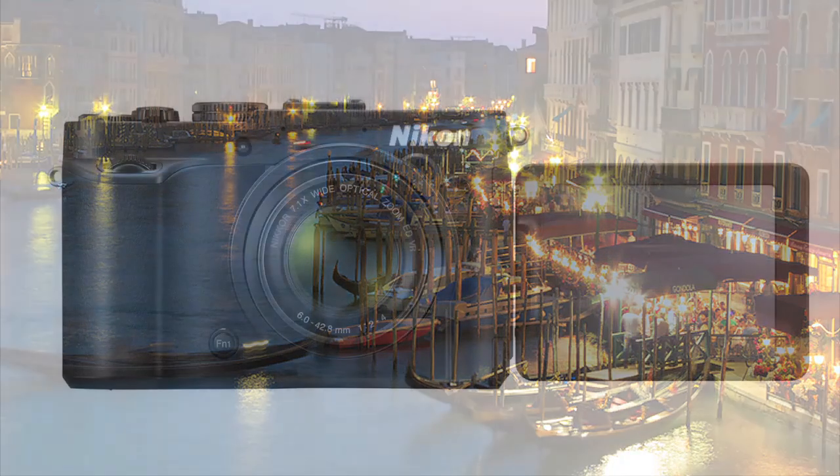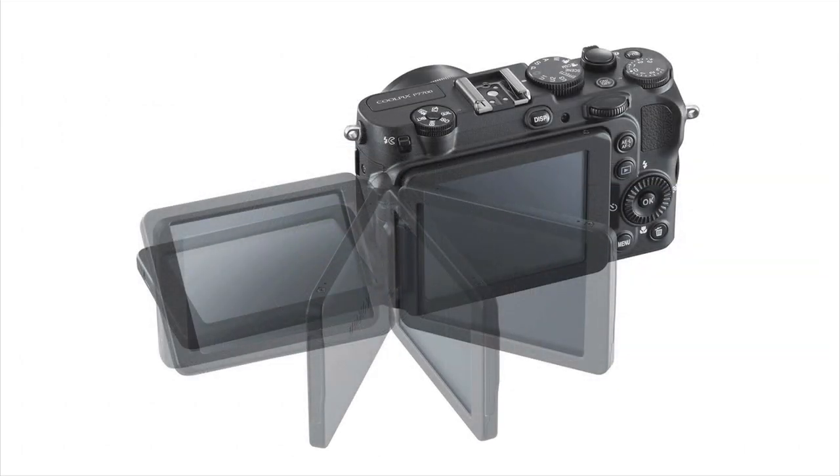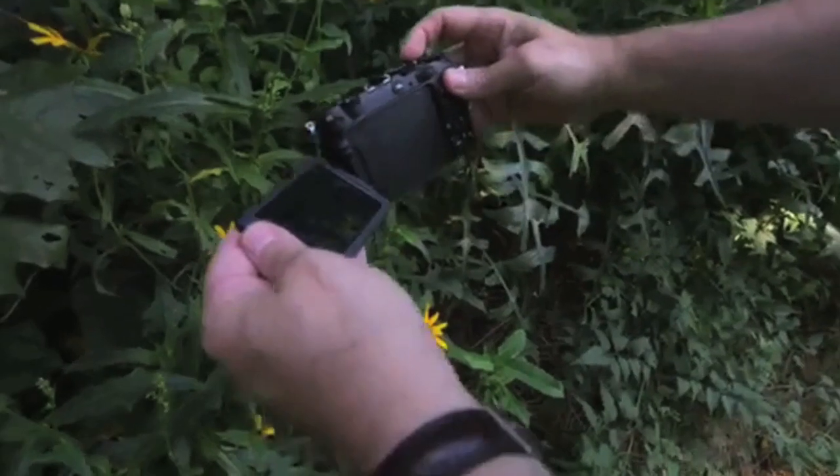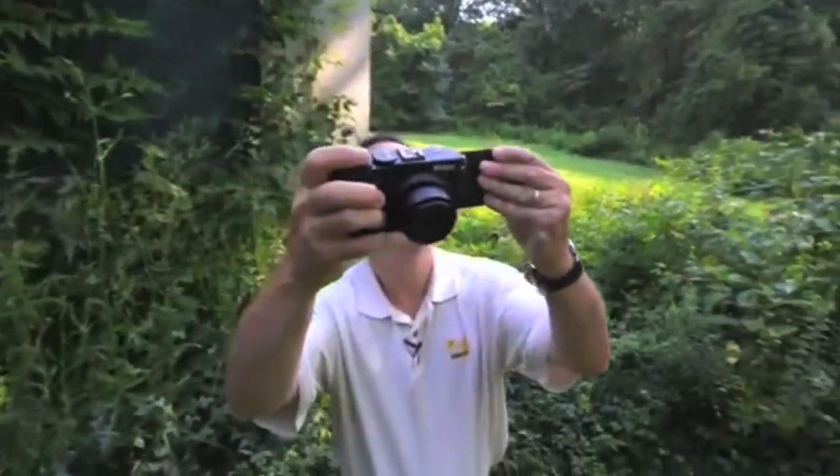The P7700 has broken away from having a viewfinder, though one can be bought as an accessory, and offers an excellent 3-inch LCD articulated viewing screen instead. This screen has the same specs as those on the D5000 series, and it's clear, bright and accurate.